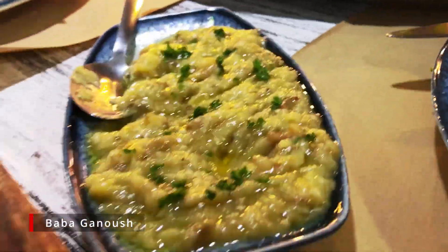If you have a vegan friend, get them some of their baba ganoush, which pairs perfectly with their homemade bread — and hey, you might enjoy it too!